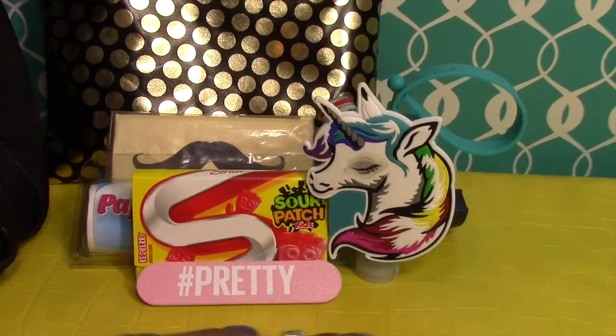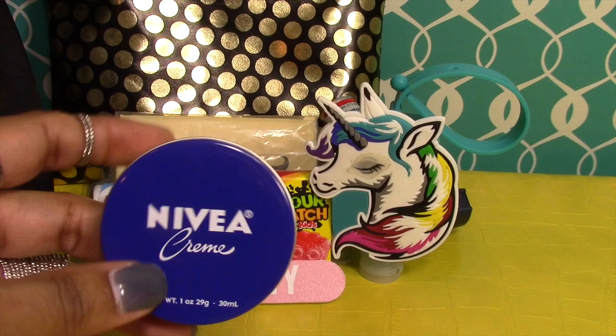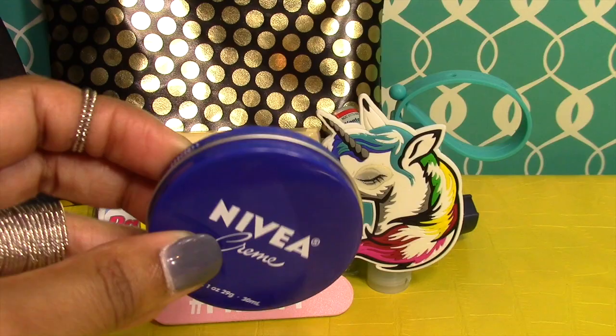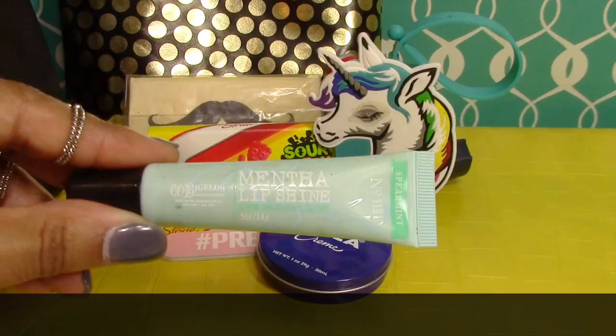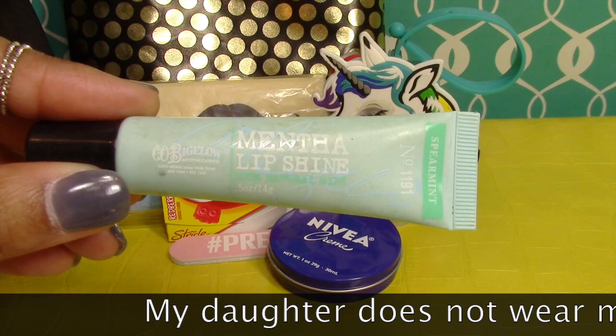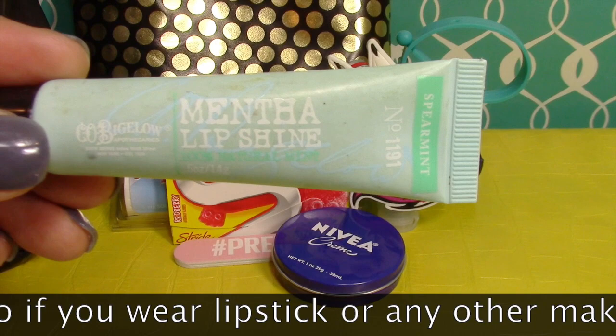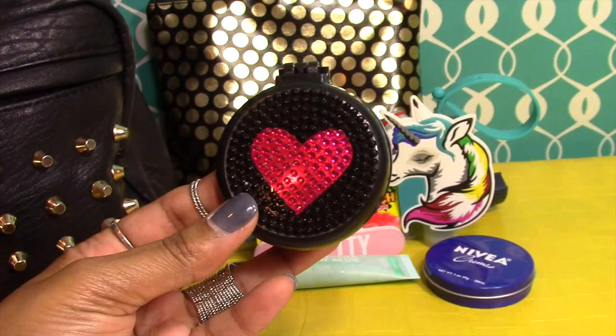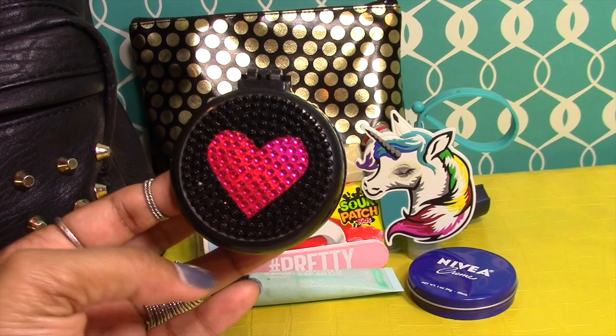Next up she has some lotion — you may have seen me haul this in one of my Dollar Tree hauls. I like that it's flat and easy to drop in her bag without taking up much space. We also have some lip gloss from Bath and Body Works — the spearmint flavor called Menthol Lip Shine by C.O. Bigelow.